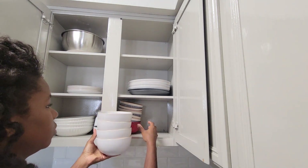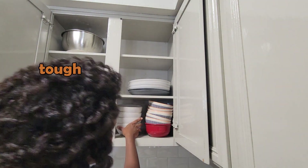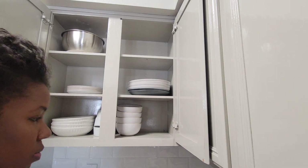I noticed there wasn't enough clearance for me to easily get a bowl out, so I had to make the tough decision and cut the red one. In my humble opinion, it looks better anyway.